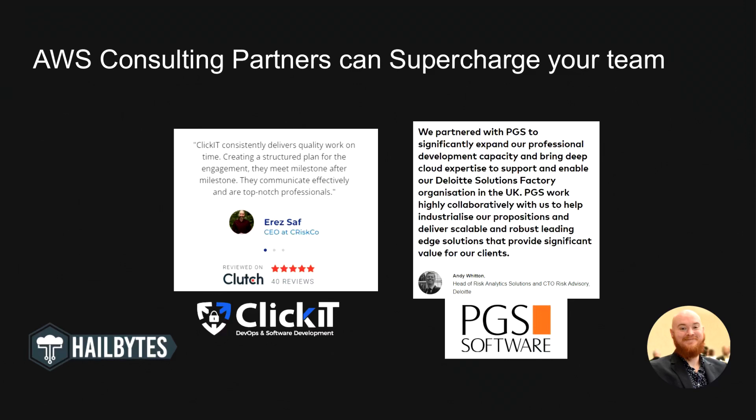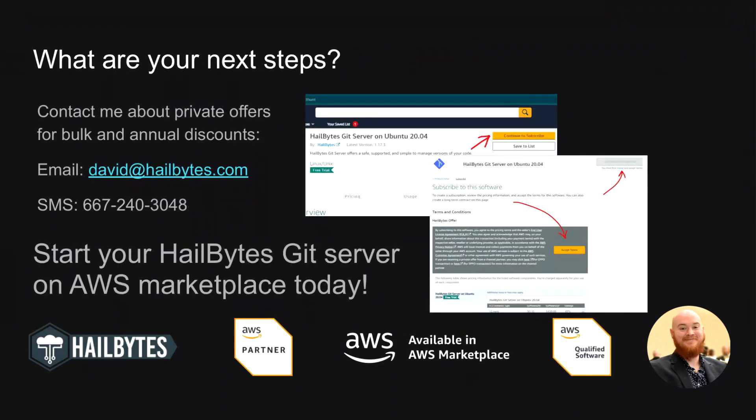You can also benefit from the security of a hardened image on the AWS platform and can inherit security controls from the platform for your secure software development requirements, to ease the load of SOC 2 Type 2, HITRUST, or other regulatory frameworks. Being on the AWS Marketplace also lets you work with outstanding AWS consulting partners that can help you augment your team with software development and QA talent. Working with software partners like ClickIT or PGS Software can dramatically improve your development speed, whether you're a small or large team. Plus, I can work with you to help you secure bulk or annual discounts both for our Git server as well as software development staff augmentation through private offers on the AWS Marketplace.